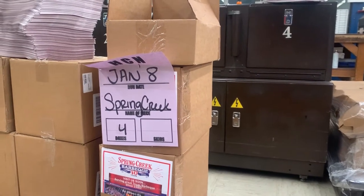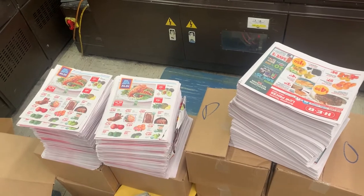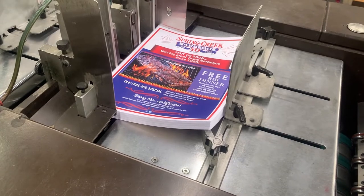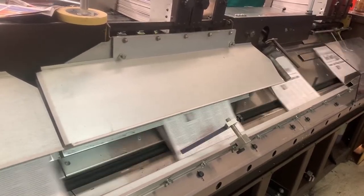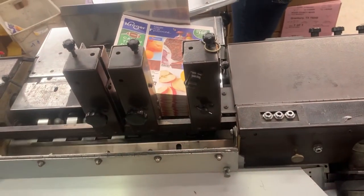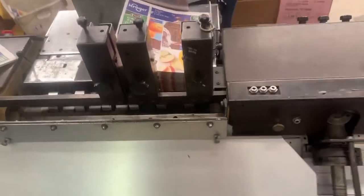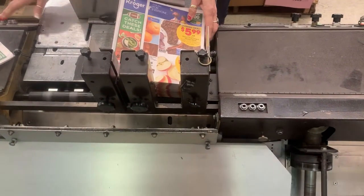All these stacks of advertisements for local businesses have to be inserted into the paper at certain spots. This used to be done by hand, but there's a nifty device that helps our insert room people move the process along. As the newspapers slide down the conveyor belt, this machine inserts the advertisements at precisely the right points — it's fast-moving and really speeds up the process. Our inserters have to make sure that the stacks are exactly aligned so that nothing goes awry in the inserting process.